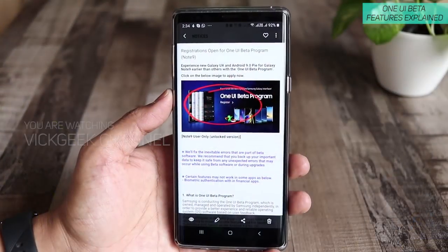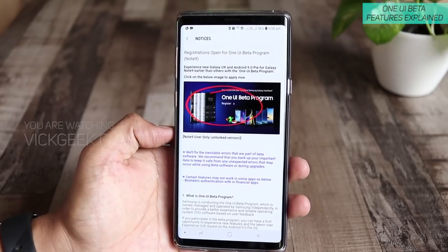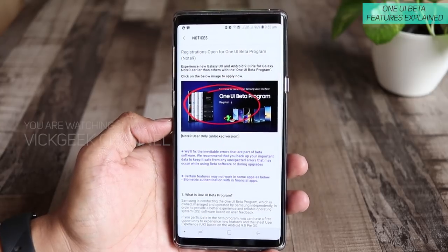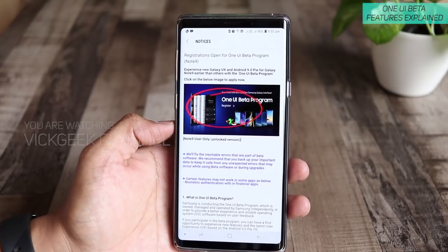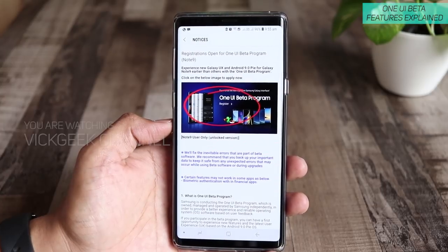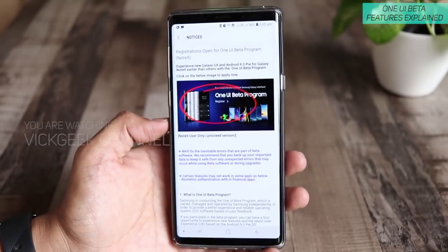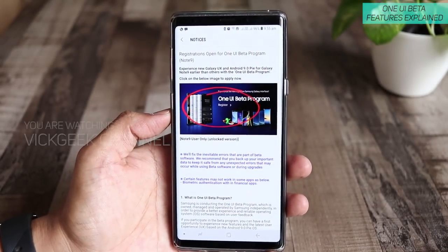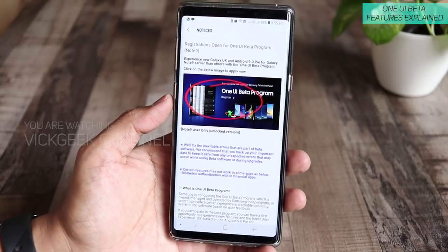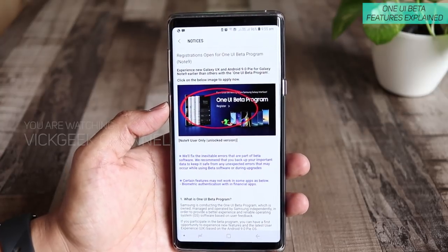How to install the One UI beta program is very easy. First, download the Samsung Members application — it's available on Galaxy Apps as well as the Play Store. Once you install it, open the app and you'll find the login info. Log into your Samsung account, and once you are logged in, go to the Notices section. Inside the Notices section you will find the registration open for the One UI beta program. Tap on that and you'll get a banner; scrolling down shows instructions on how to install and what risks are involved.